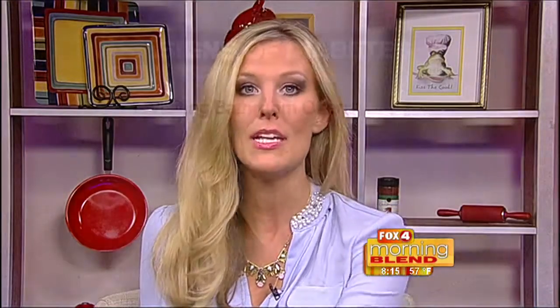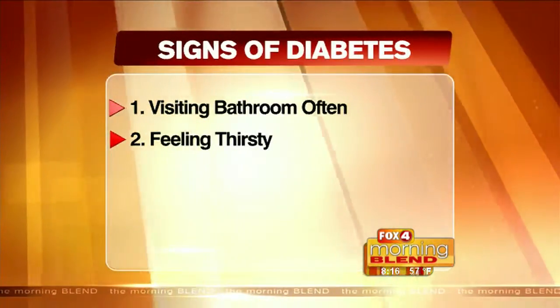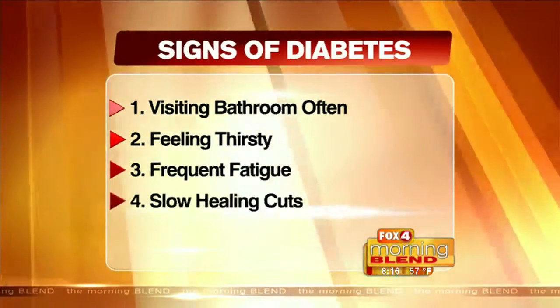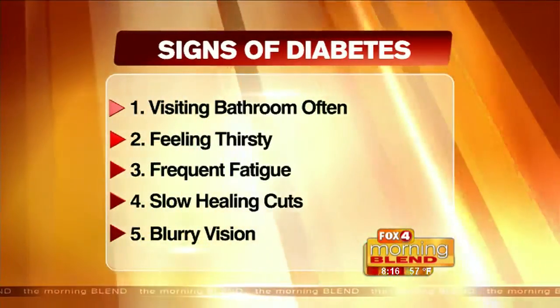Since we are talking about one of the biggest complications of diabetes, here are some warning signs of the disease. According to the American Diabetes Association, here are a few symptoms to look for to find out if you suffer from type 2 diabetes: going to the bathroom often, the feeling of severe thirst, extreme fatigue, cuts and bruises that are slow to heal, and blurry vision. We stress that these are just signs — if you think you might have diabetes, contact your doctor.